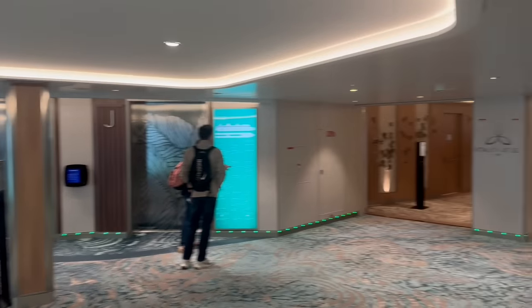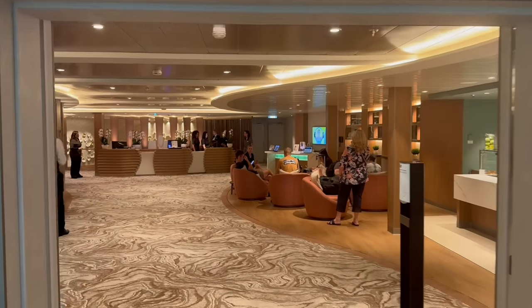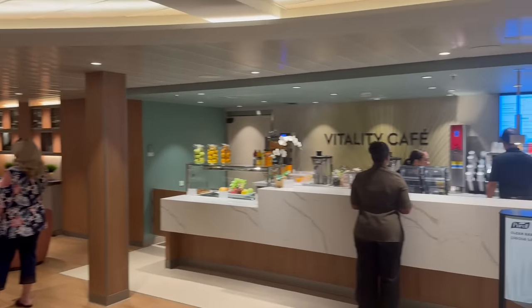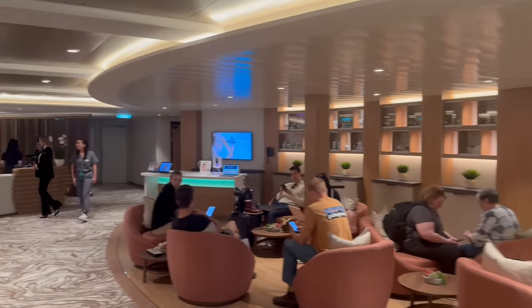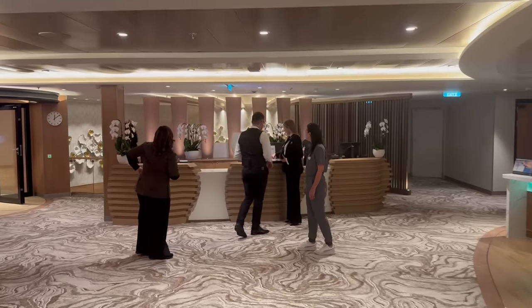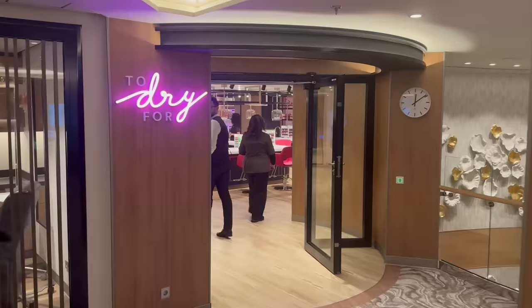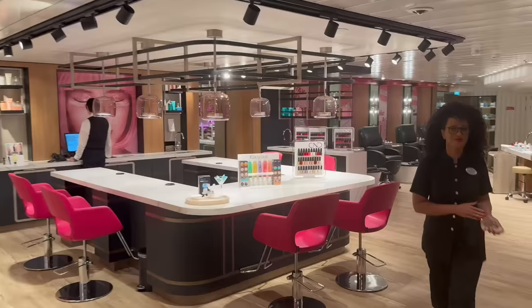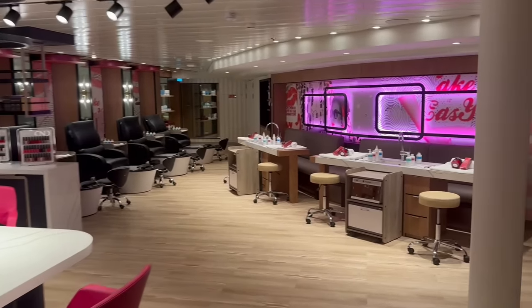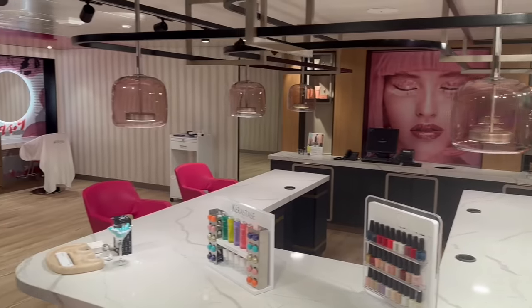We've come down to deck 14, in the elevator lobby right under the Aquadome. This is where the Vitality at Sea entrance is located, spanning decks 14 and 12 — there is no deck 13 on Icon of the Seas. Walking in, you have the Vitality Cafe for fresh juices, a seating area to wait for spa treatments, and a lobby to check in for all spa services. There's also a dry bar on board — a hair salon — absolutely beautiful inside. You can get manicures, pedicures, blowouts, and haircuts here.